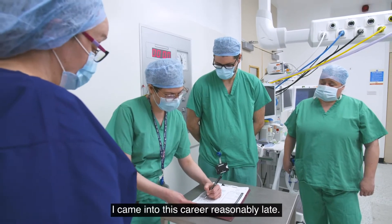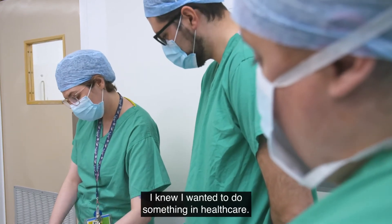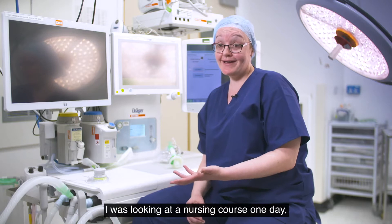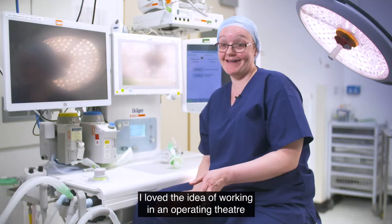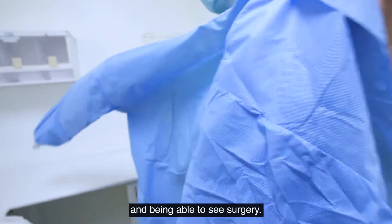I came into this career reasonably late. I knew I wanted to do something in healthcare. I was looking at a nursing course one day and I saw a link to operating department practice. I had a look and from that day I was fascinated — I loved the idea of working in an operating theatre and being able to see surgery.